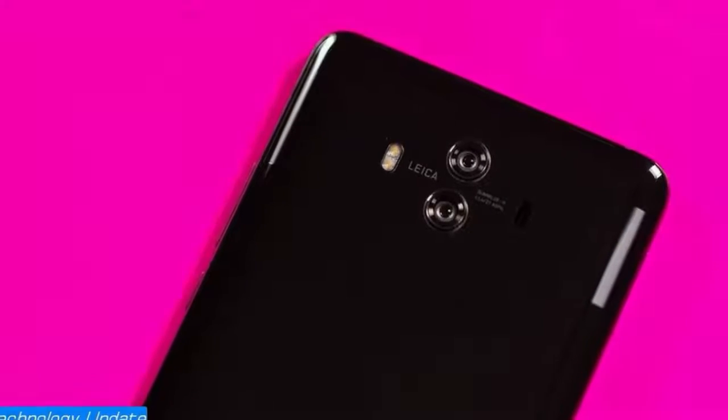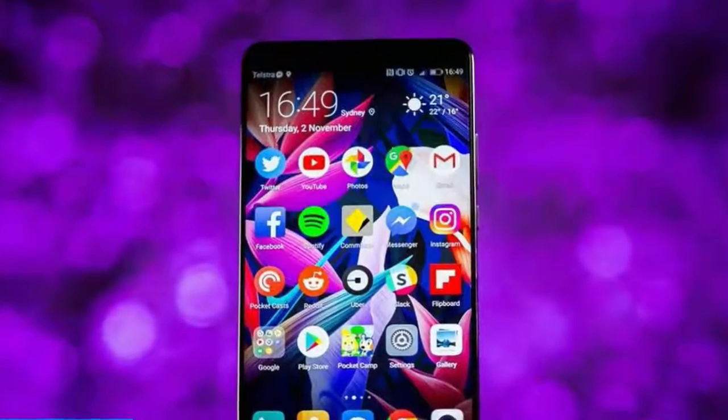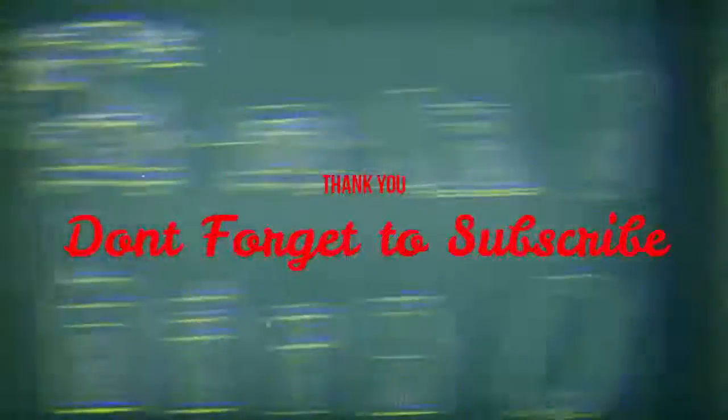Its bigger brother, the Mate 10 Pro, is getting a UK release, and there are rumours of it coming to AT&T in the US early next year, but there are no such plans for the Mate 10. But still, if you're after a premium phone but find what's out there a little too expensive, the Mate 10 is worth it.